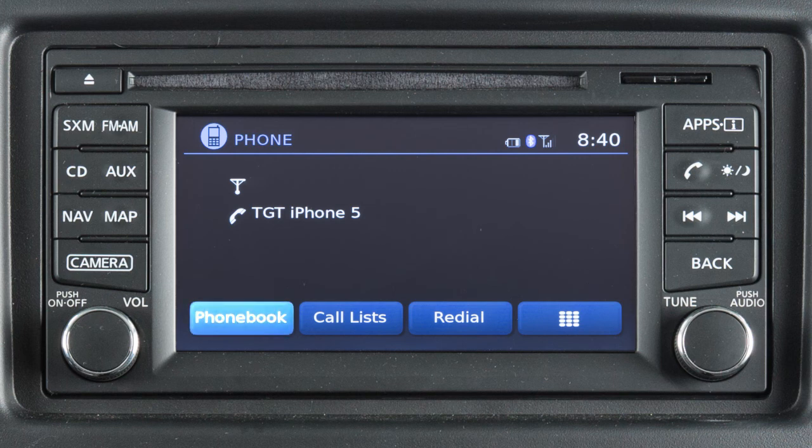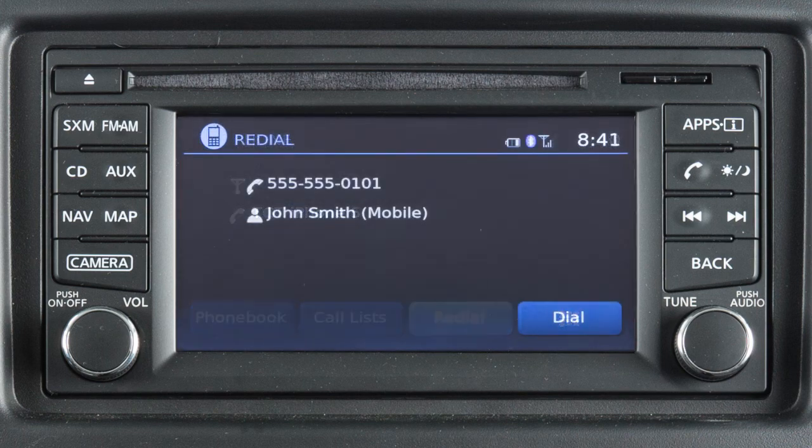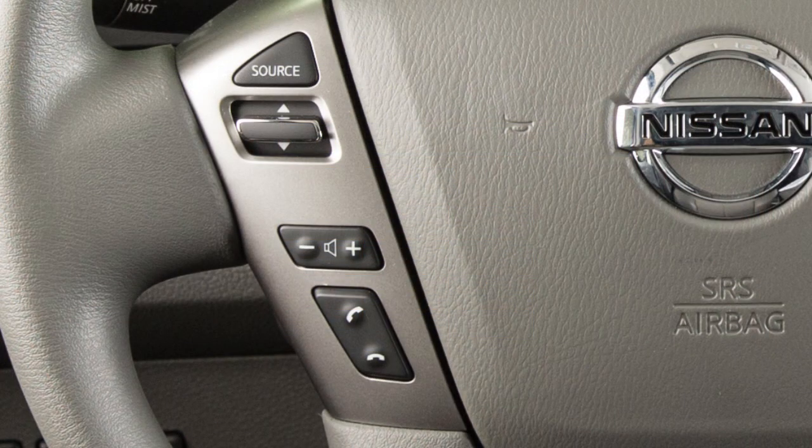Phone book to call an entry in the phone book. Call lists by touching an entry from the incoming, outgoing, or missed calls list. Redial to call the last dialed number. Or touch this icon to input a phone number manually.